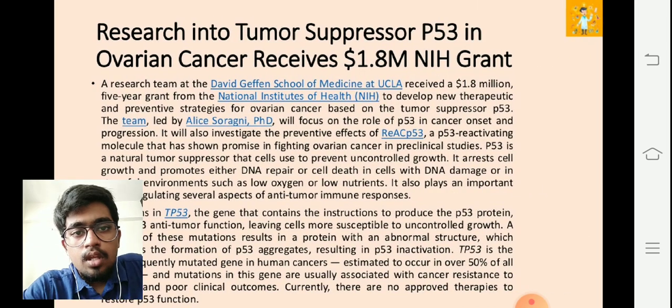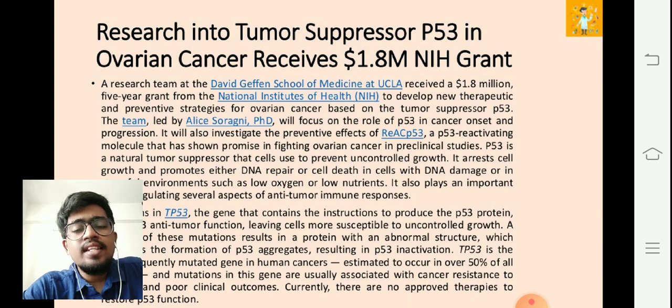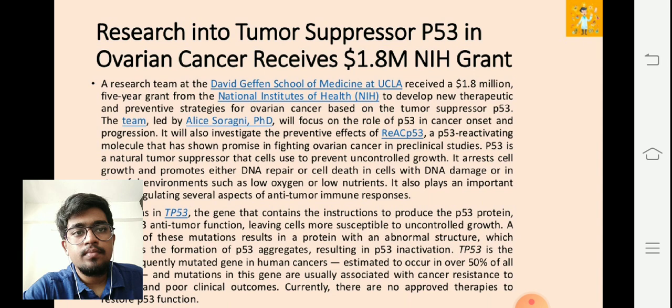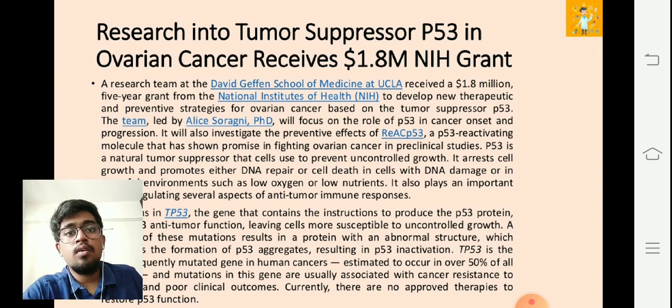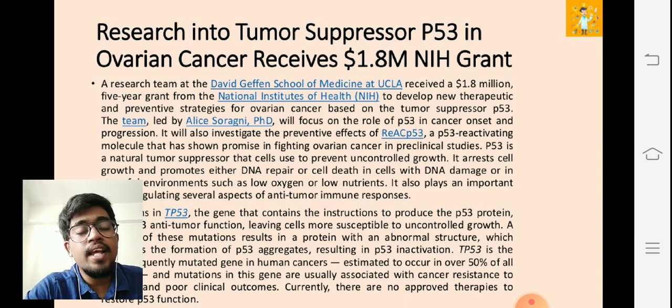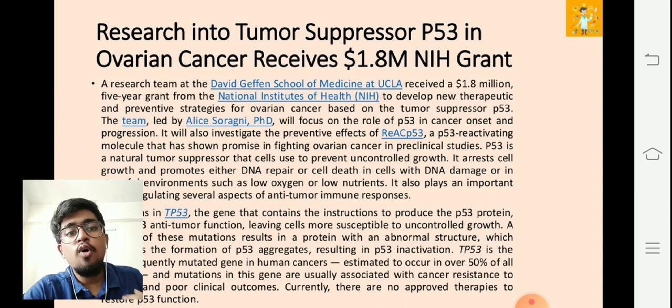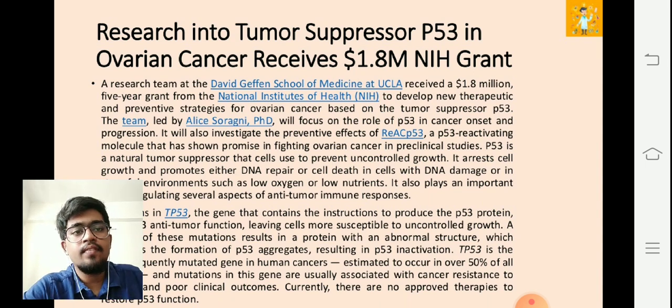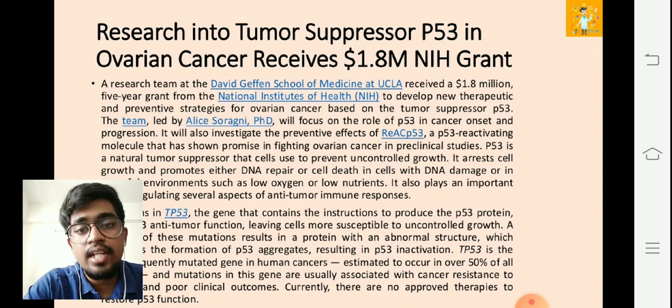The next item is a news article discussing research into tumor suppressor p53 in ovarian cancer, which received around $1.8 million from an NIH grant. It's a five-year grant. A research team at the David Geffen School of Medicine at UCLA received funding to develop new therapeutic and preventive strategies for ovarian cancer based on the tumor suppressor p53. The team, led by Dr. Alice, will focus on the role of p53 in cancer onset and progression.